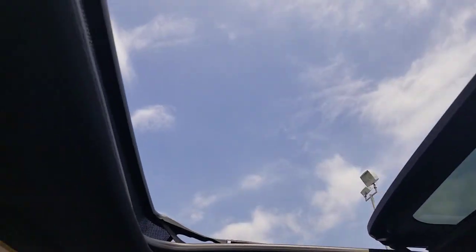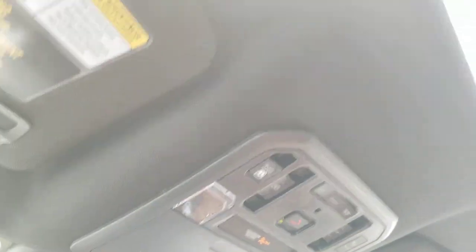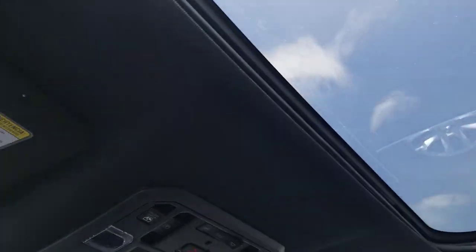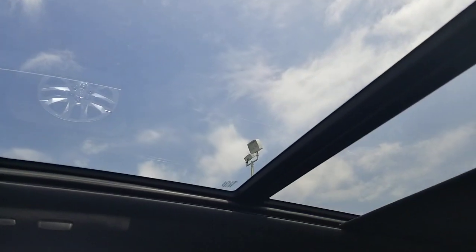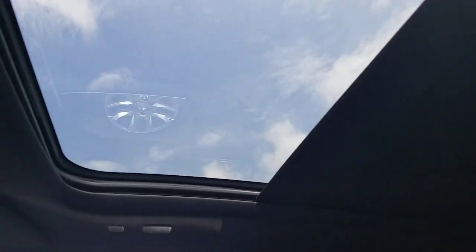That is how much opens, but it does go over the front and the back of the vehicle. You can come back down and it's gonna latch back in place. Very quiet operation. It's actually a little bit louder for the shade than it is for the actual sunroof. But that is your panoramic sunroof.